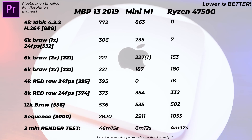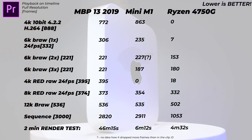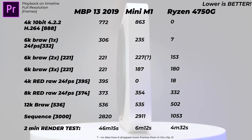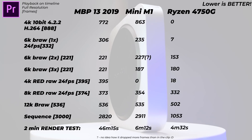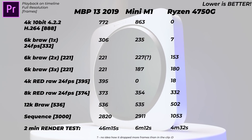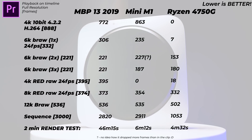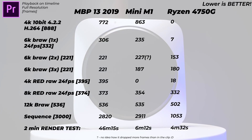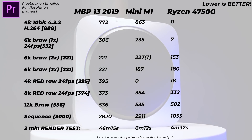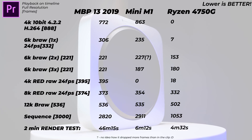Maxing out the processors with 12K BRAW footage: the Mac Mini basically drops all frames — maybe 1 out of 536 plays back. The Ryzen is also struggling heavily, managing to play back about 34 frames out of 536 while dropping 502 frames. Neither can handle 12K BRAW at full resolution.